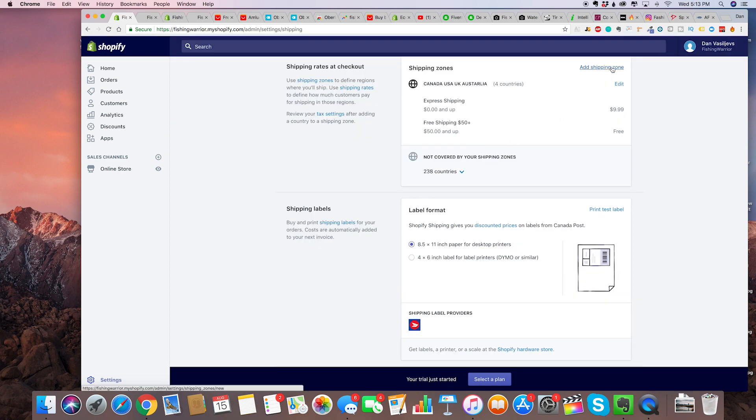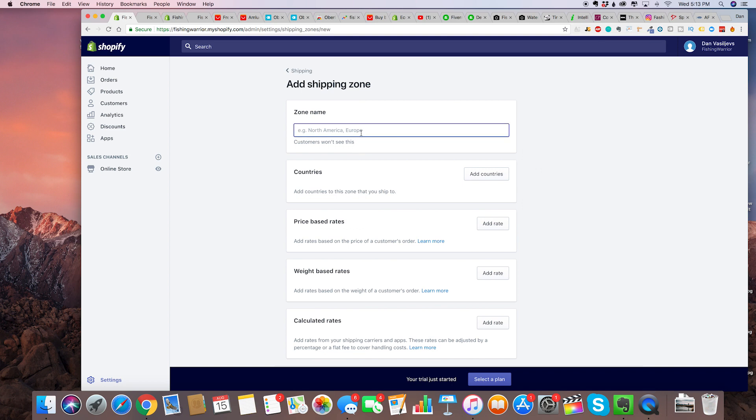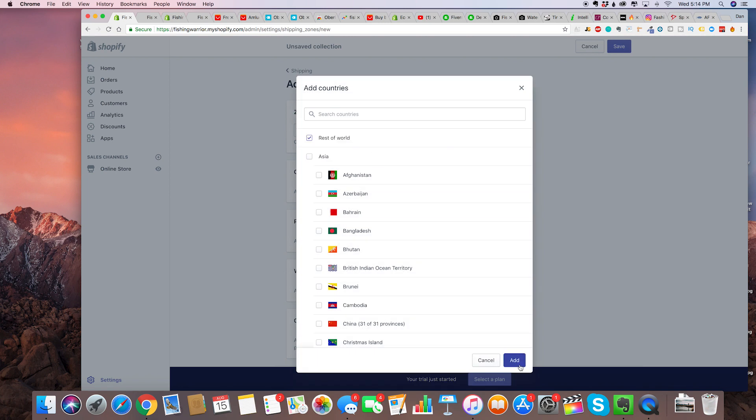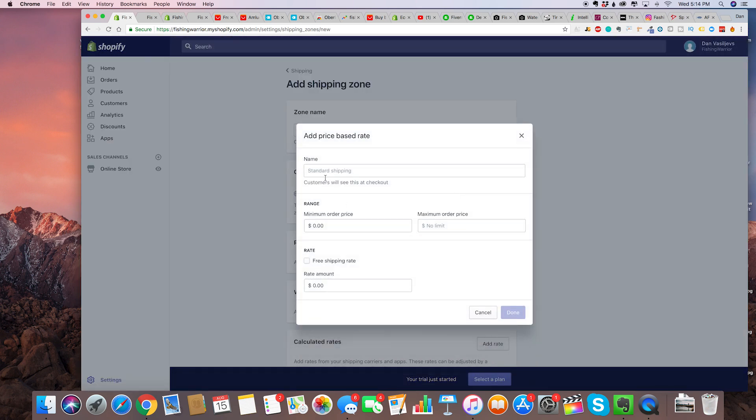Now we're back at the shipping zones, and one last step — we're going to create a shipping zone for the rest of the world. Add countries and select rest of the world, and for this one we are going to set a rate right here with minimum order price zero.